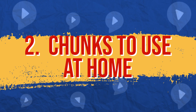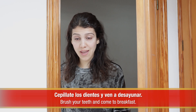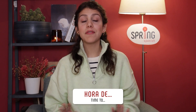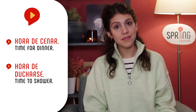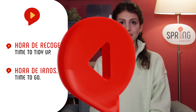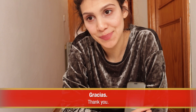Número dos: Chunks to use at home. ¡Buenos días! Hora de levantarse. Cepíllate los dientes y ven a desayunar. Hora de is a very useful chunk to indicate many different moments of the day — you only need to add a verb ending in R after it, as in: Hora de recoger. Hora de irnos. Toma. Dame el teléfono. Gracias. Vístete y recoge tus juguetes, por favor.